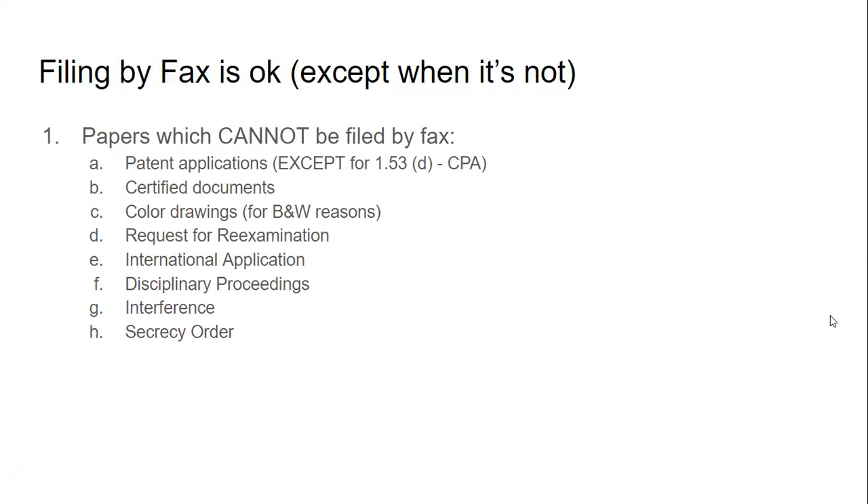A secrecy order also cannot be filed by fax — that one's kind of obvious because if it's under a secrecy order, you don't want it coming through via fax where just anybody is going to be able to see it. For these, the best places to look for answers would be MPEP 502.01, CFR 1.6, and 1.8, which cover a lot of the different mailing and fax procedures.